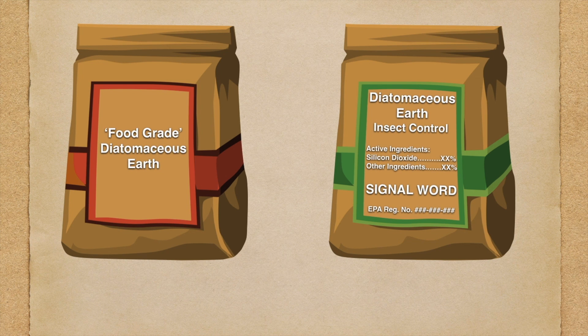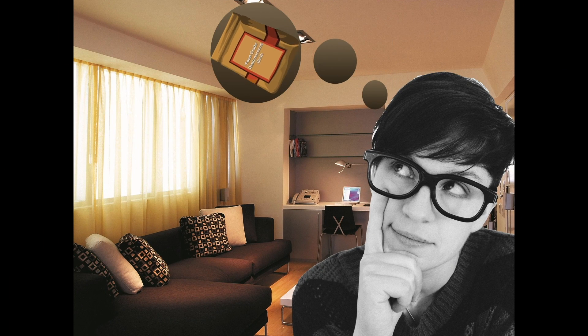There are actually two types of diatomaceous earth. One is food grade and the other is labeled for pest control. There is always some risk involved when using either product to control pests. However, some users may not know that the food grade products can be hazardous, and so they might be careless when using them. This can lead to unfortunate situations.